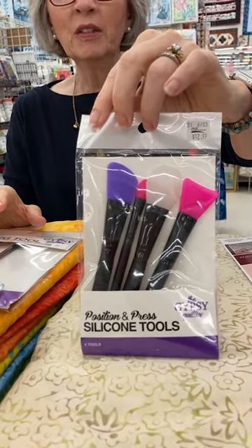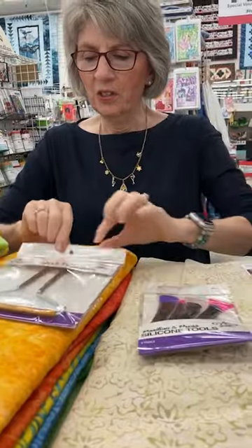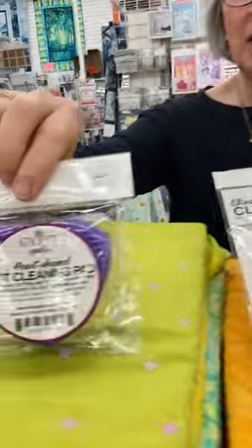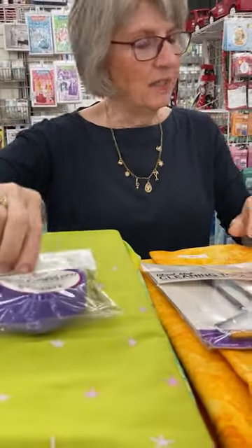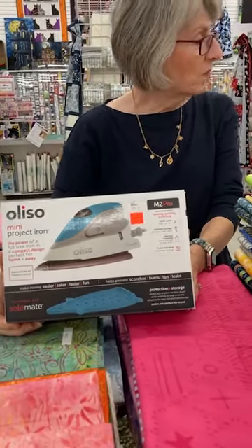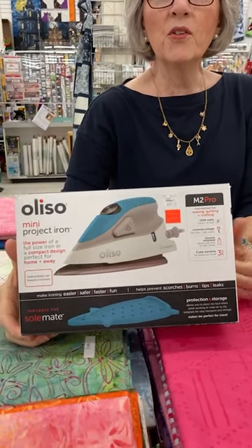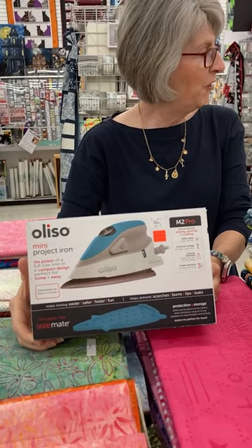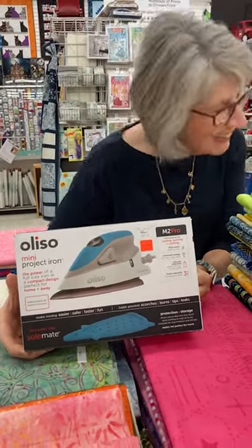Also on sale are these Gypsy Quilter silicone tools — no more burning your fingers or melting artificial fingernails. That includes the cleaning tool and the mat cleaning pad. Last but not least is the little Aliso travel iron — four colors available: turquoise (the most popular), yellow, pink, and purple — priced at $59.90.